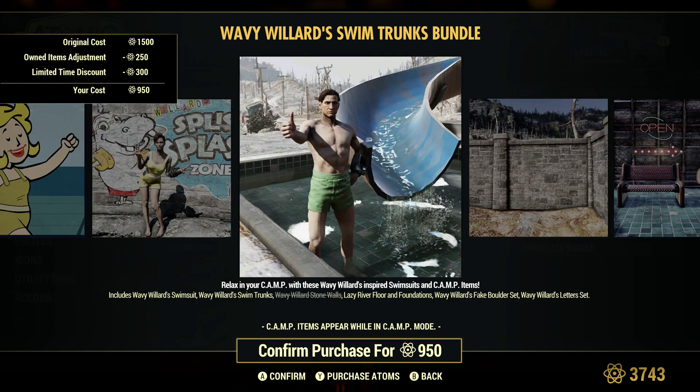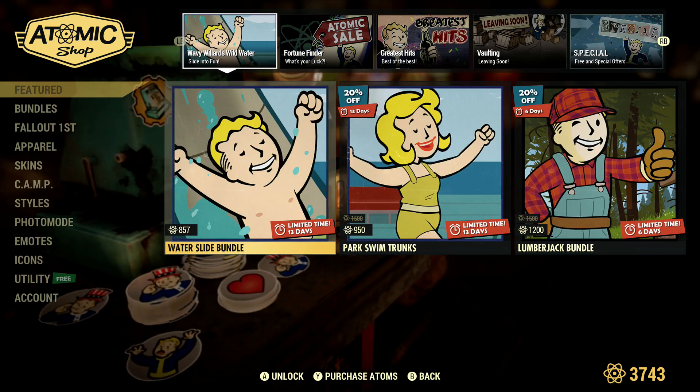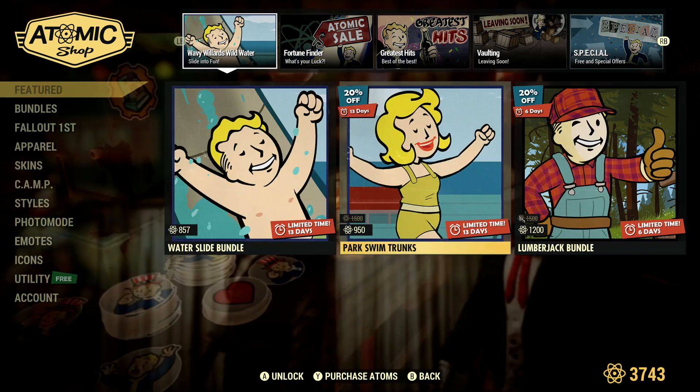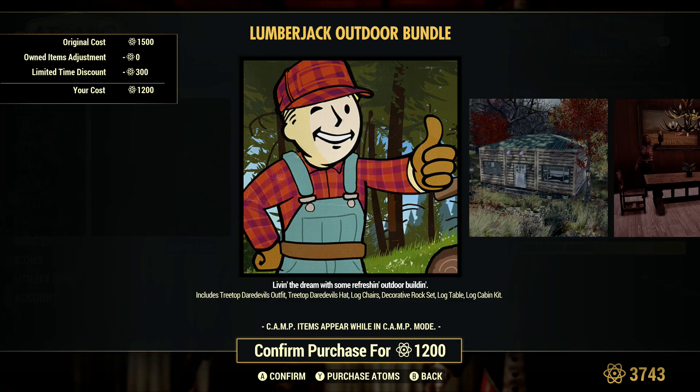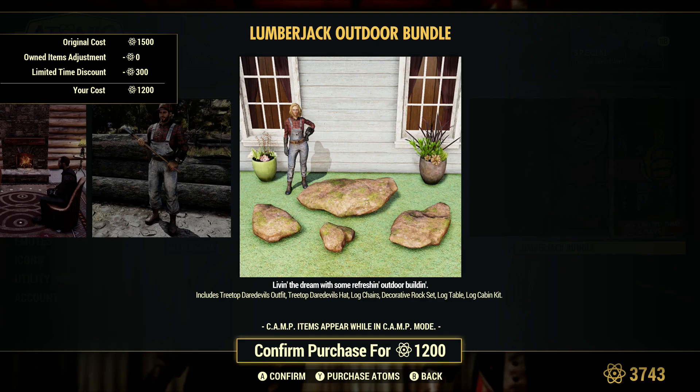Some rocks and walls. Lumberjack is 300 down to 1200 as well, with the cabins. Again, people that haven't got these probably appreciate these.